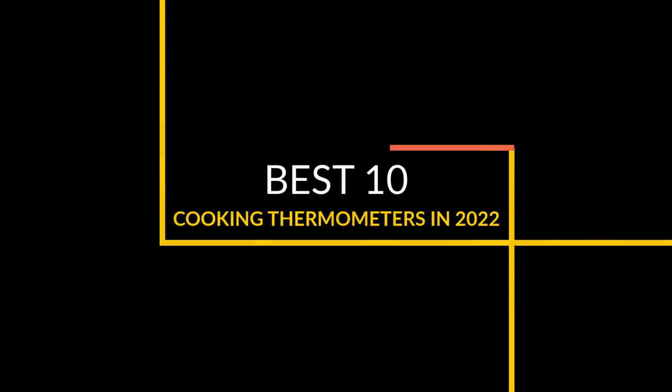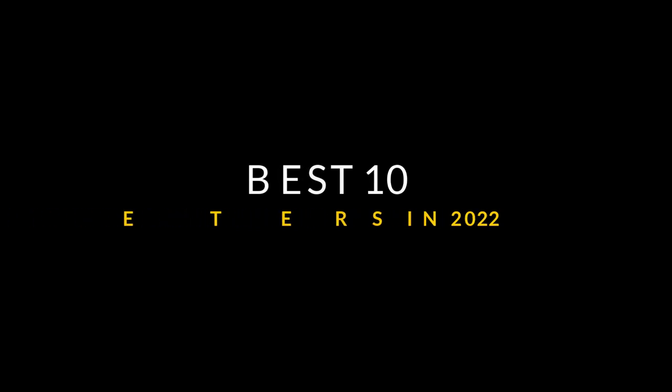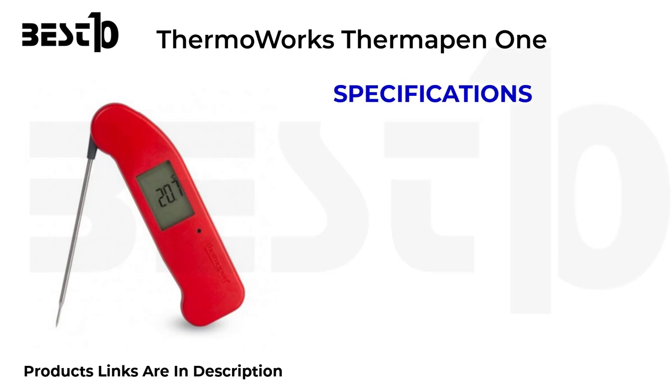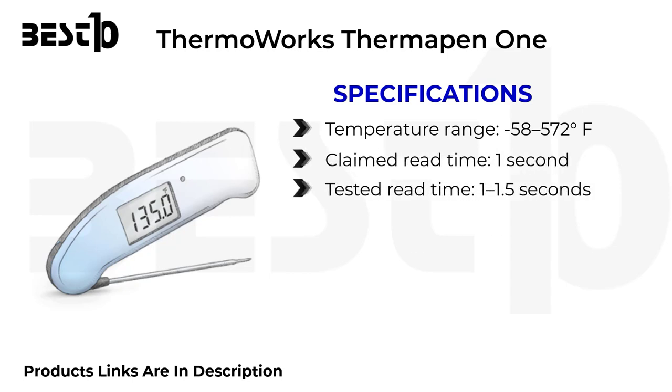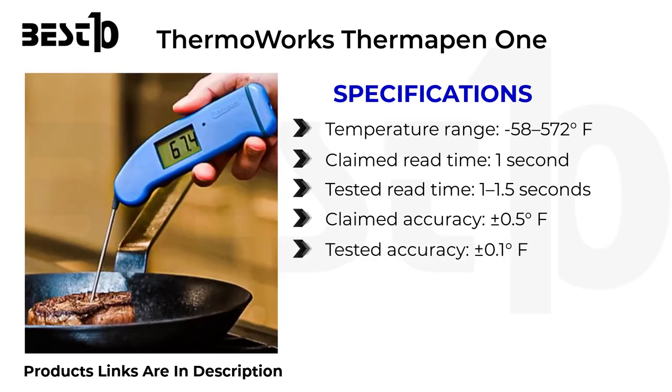Best 10 cooking thermometers in 2022. ThermoWorks ThermoPen 1 specifications: temperature range minus 58 to 572 degrees Fahrenheit, claimed read time one second, tested read time 1 to 1.5 seconds, claimed accuracy plus or minus 0.5 degrees Fahrenheit, tested accuracy plus or minus 0.1 degrees Fahrenheit, usable probe length 4.4 inches.